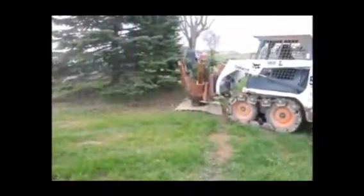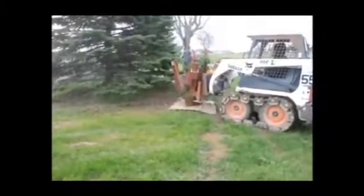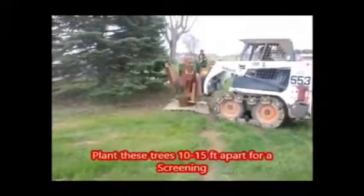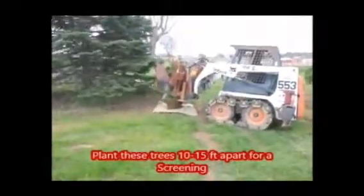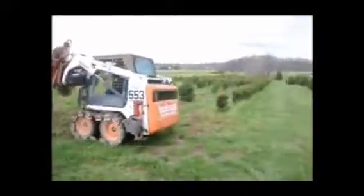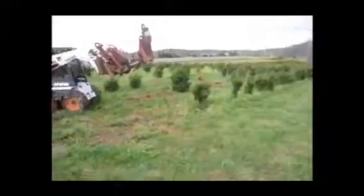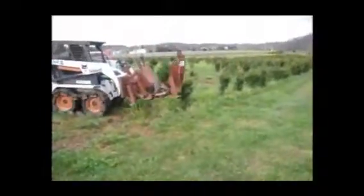On our tree farm we grow thousands of spruce trees. Spruce trees are an effective screening tree for many properties. The spruce trees that we grow are deer resistant and they also grow in a wide range of soils. We have spruce trees that we dig out of the field from three foot to ten to twelve foot, and we can deliver and install for you.